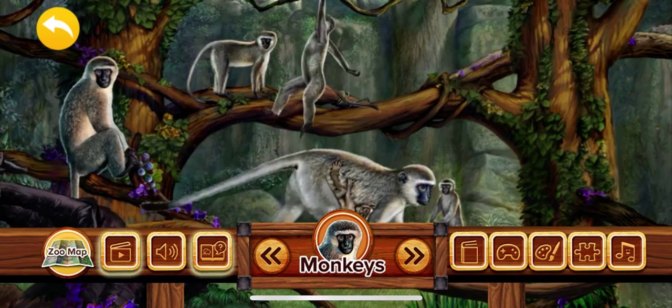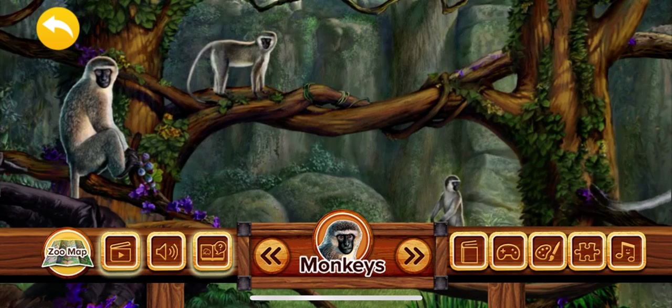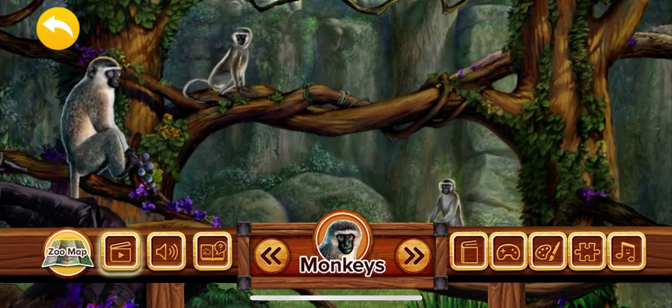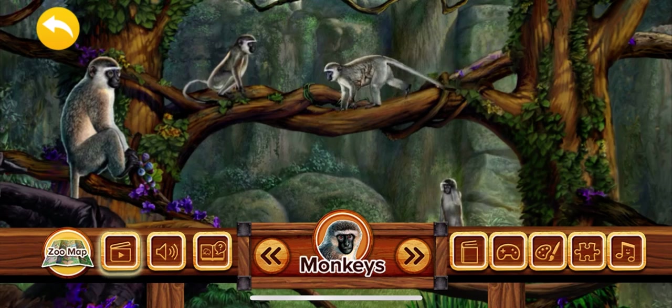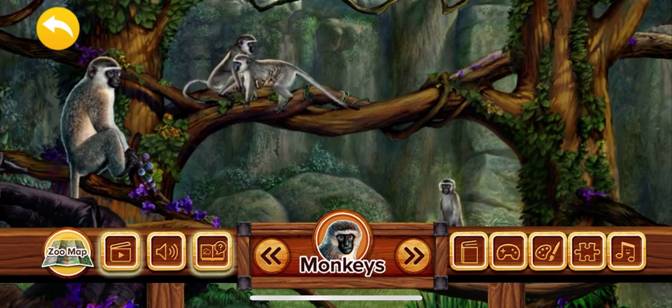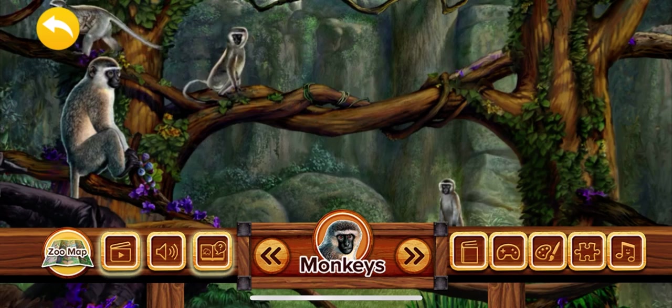There are many types of monkeys. Some monkeys are so small they can fit in a person's hand, and some monkeys are as big as a small child. Monkeys can be found all over the world. Most monkeys come from the tropical rainforests and grasslands of Africa, Asia, South America, and Mexico.